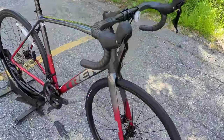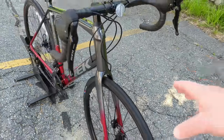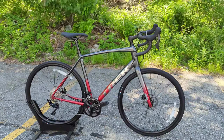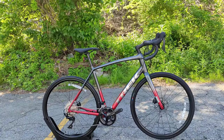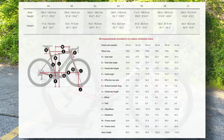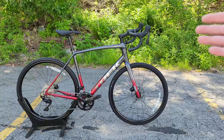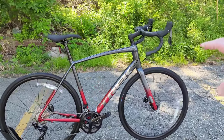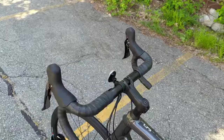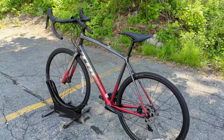The Domane series comes factory with 32 millimeter tires but has room up to 35 millimeter tires without fenders, or 32 with fenders, which means it can almost go into the light gravel category. In terms of endurance geometry, the 56 centimeter bike comes in at 591 millimeters of stack and 377 millimeters of reach — considerably taller and shorter than Trek's Emonda series, which is more of a performance lightweight climber. A nice comfortable position, wider tire ability, and at around $2,100 as of May 2022, this bike gives an incredible amount of performance and usability for the price.